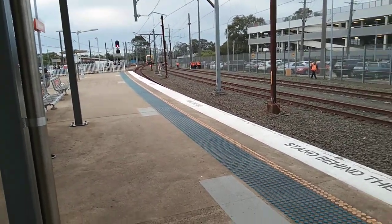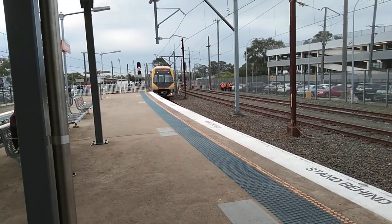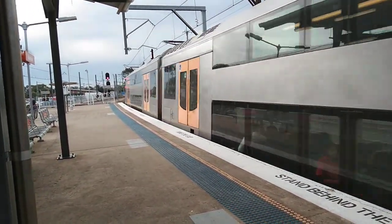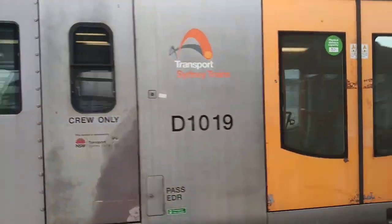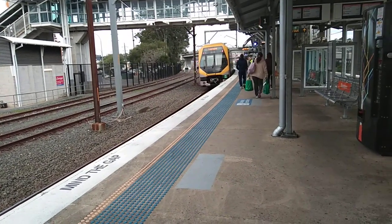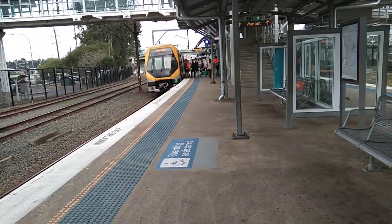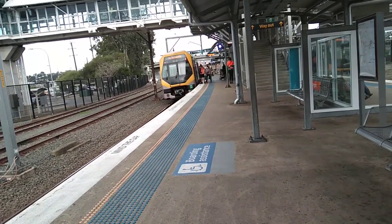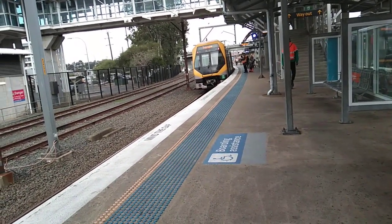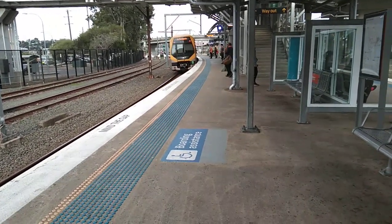The 3:13 Leppington service now approaching platform 1, it is M10 again. The train on platform 1 goes to Leppington. First stop 7 Hills, then all stations to Parramatta, then all stations to Liverpool, then Casula, Glenfield, Edmondson Park, and Leppington. 3:13 Leppington service departing platform 1, it is M10.